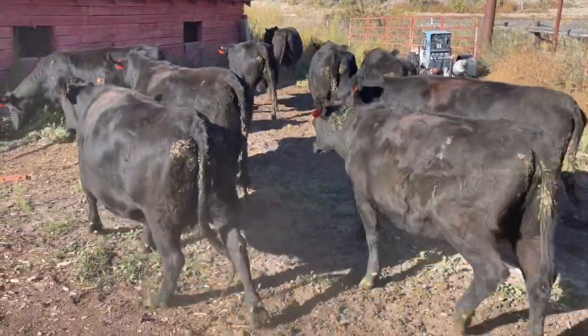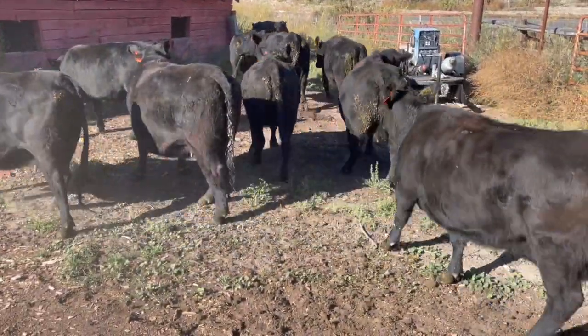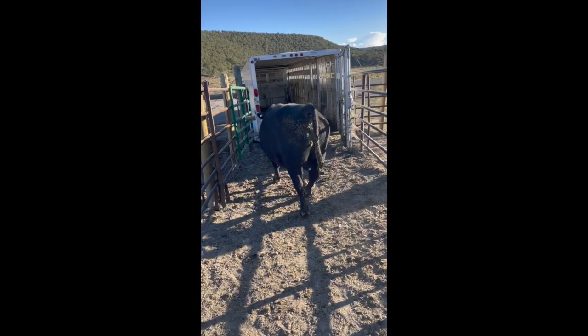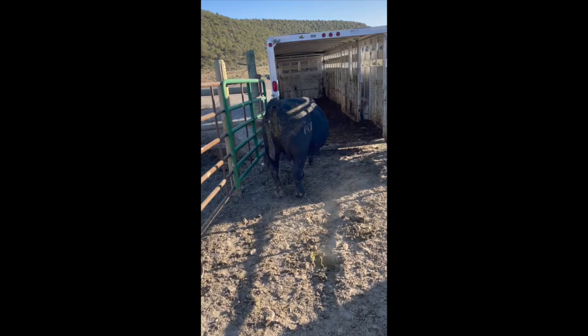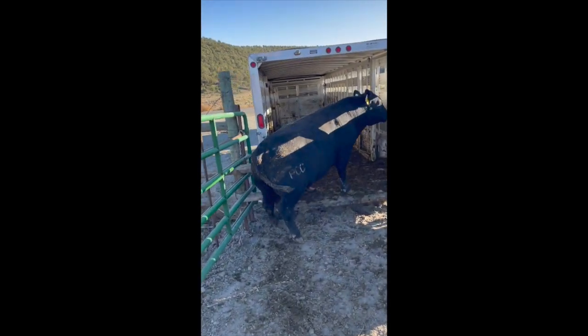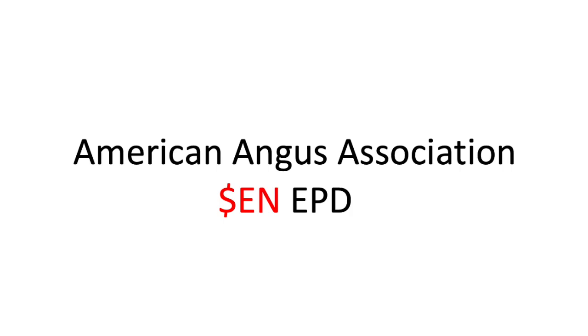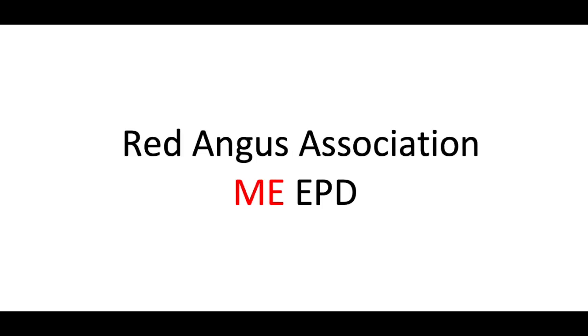Low maintenance. One of the things that limits profitability on the ranch is cow maintenance costs. Because of this, breed associations have developed EPDs that predict the amount of energy required by mature cows to maintain body condition. For the Angus breed, it's the Dollar's Energy EPD. Red Angus has a similar EPD called the Maintenance Energy EPD.